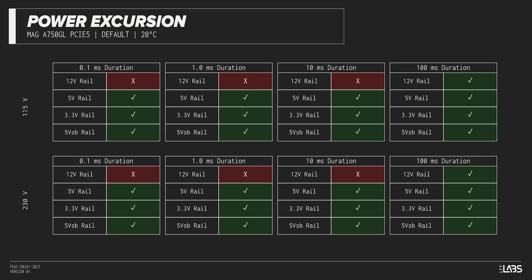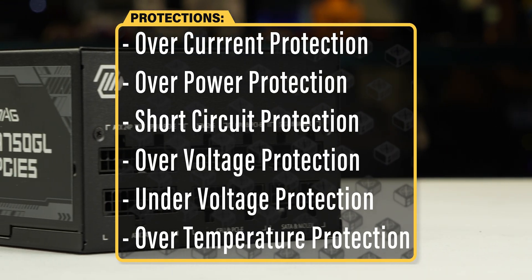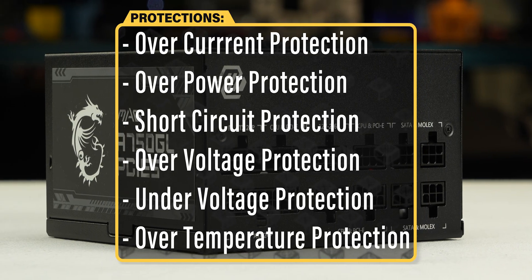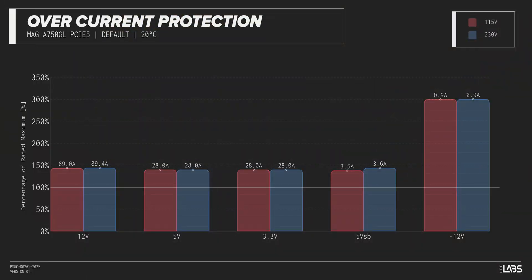This is unlikely to impact reliability for a vast majority of workloads. The MAG A750GL is equipped with the protections as listed, providing the full suite of protections for you and your equipment. We measured the overpower protection to engage at a maximum of 143% of rated load, while the 12-volt rail alone is capable of 89 amps — 144% of its rating.